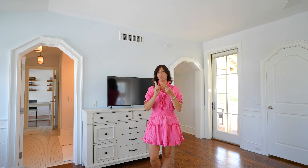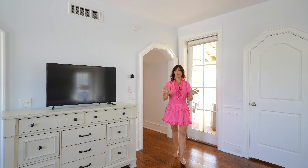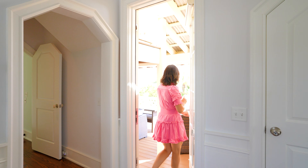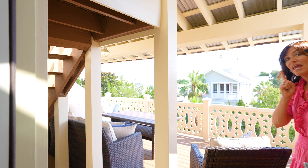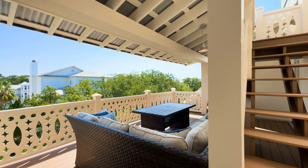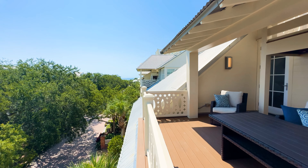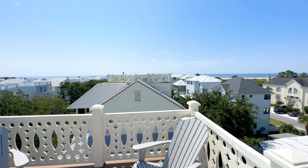If you have a plunge pool downstairs and an elevator to get upstairs, it's a pretty perfect retreat. And there's an amazing porch — the surprise is that every night and every day you can stare at the Atlantic Ocean.